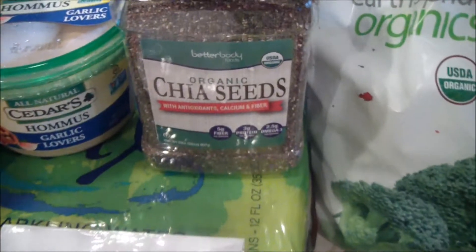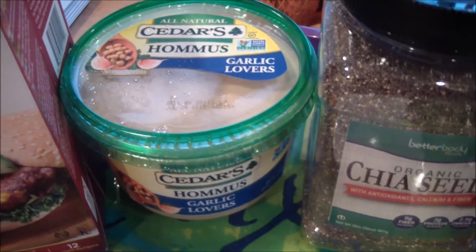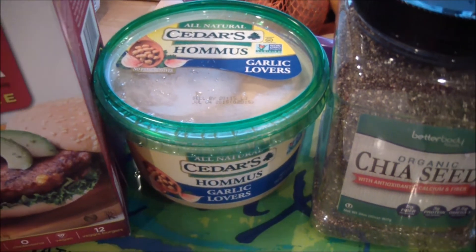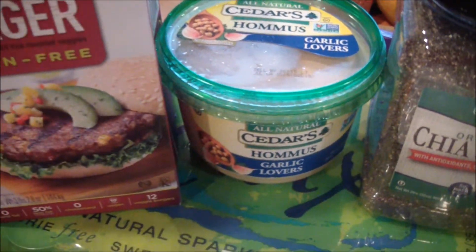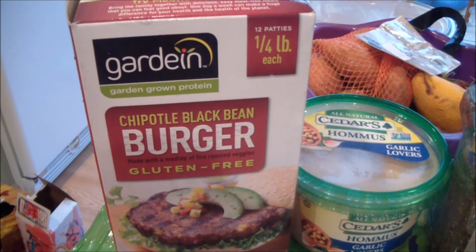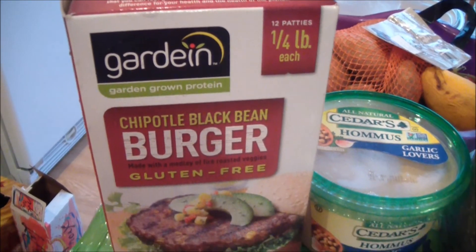I got some organic chia seeds and more hummus. I still have half of the other one, but my mom wants some so I'll probably share it with her — it's a really big container. I also got my mom Gardein burgers, which I figured I'd show you, though that's not part of my own haul.